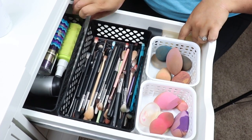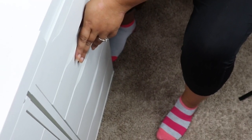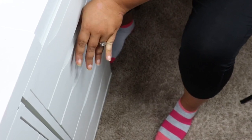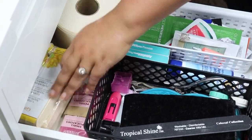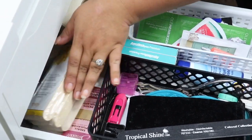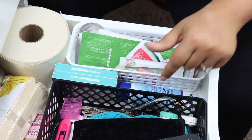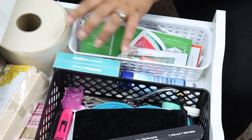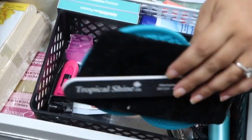This drawer is extremely random. I have waxing stuff for my brows, little pieces to do other people's makeup with, my contacts, some Vaseline for afterwards, and then just literally random tools that I use.